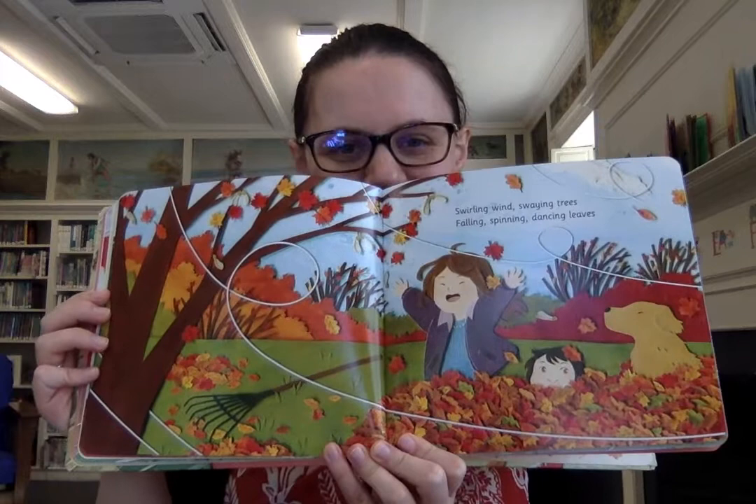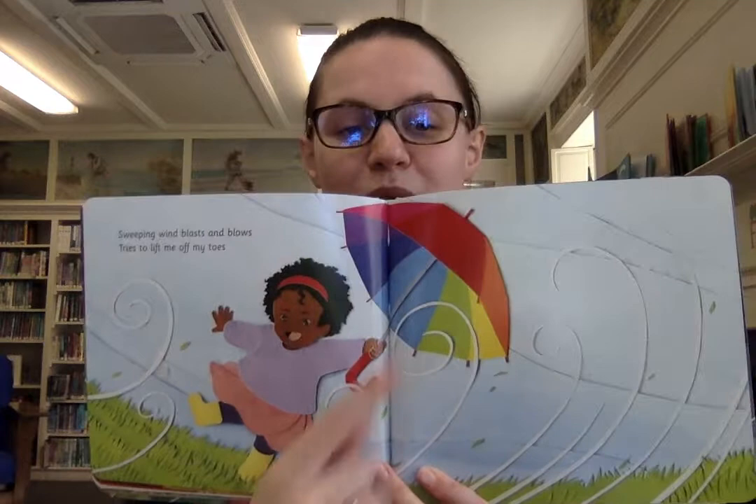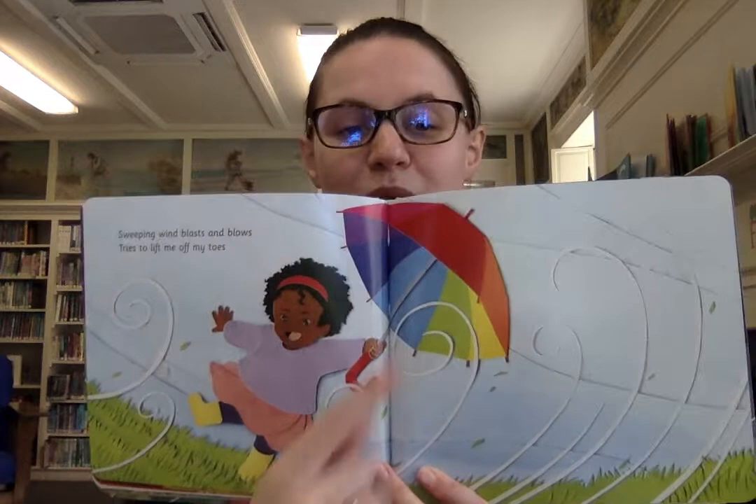Swirling wind, swaying trees, falling, spinning, dancing leaves. And what's the best thing to do with leaves in the fall? Break up a pile and jump in them. Sweeping wind, blasts and blows, tries to lift me off my toes. That rainbow umbrella is almost like a sail. Have you ever been blown over by a really strong wind?